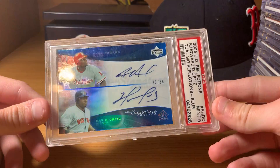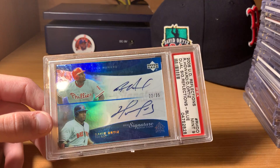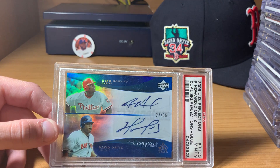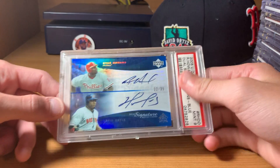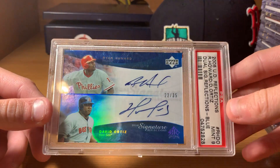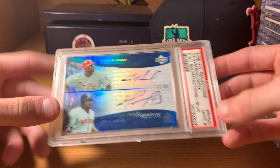This one right here is my only graded Ortiz card. I don't collect graded, as most of you guys know. I might crack this out, but I'll probably just leave it because I've had this one ever since I was small — I'm pretty sure someone gave it to me like this. Number 22 out of 35. PSA 9, blue auto.